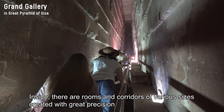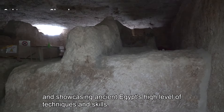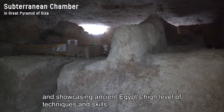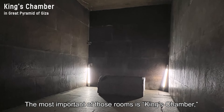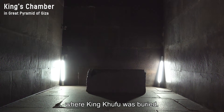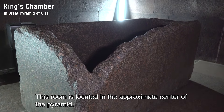Inside, there are rooms and corridors of various sizes, created with great precision and showcasing ancient Egypt's high level of techniques and skills. The most important of those rooms is the King's Chamber, where King Khufu was buried. This room is located in the approximate center of the pyramid.